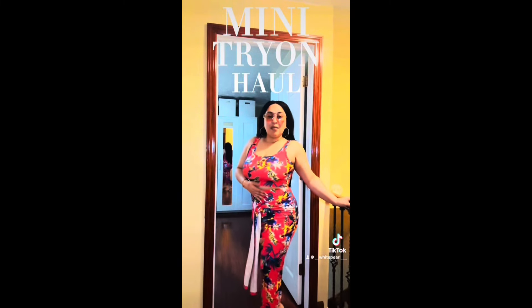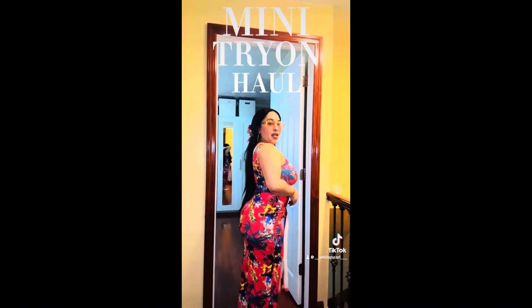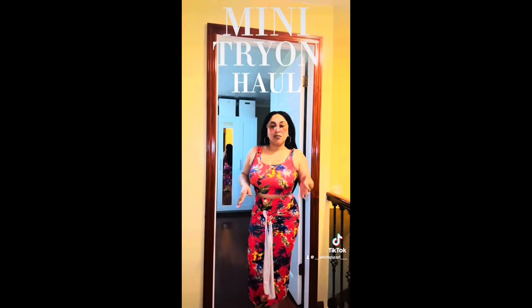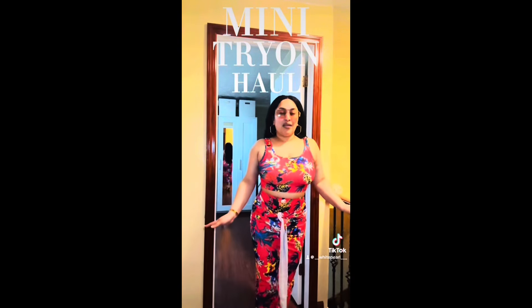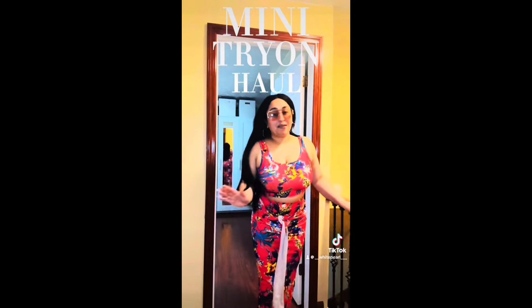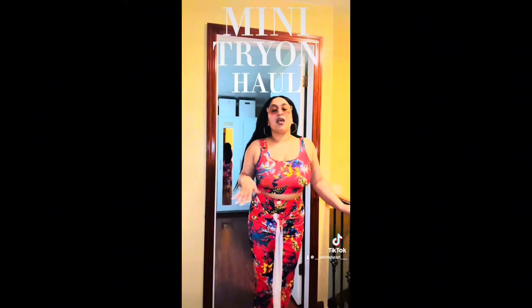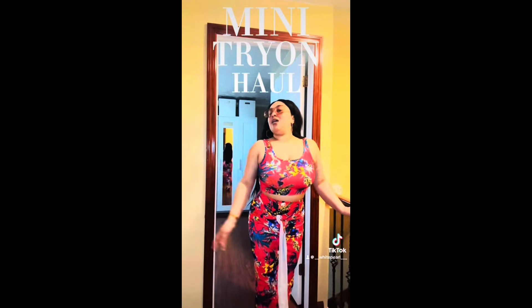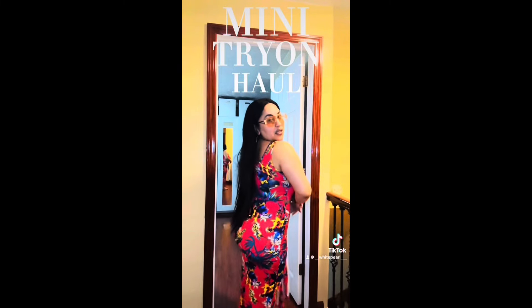This is definitely a keeper. I'm loving it — it's giving me body. I'm gonna pair it with accessories, a cute handbag, and some cute shoes. Maybe slides, flip-flops, or most likely heels — something with a little bit of heel in it.